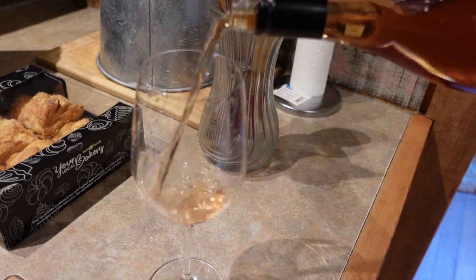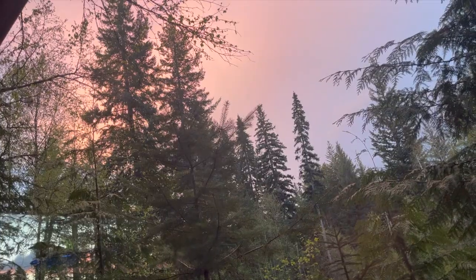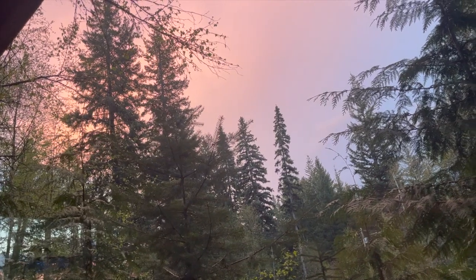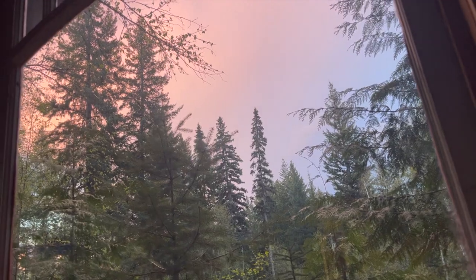We're going to crack open this rosé now. I haven't had a Kamloops wine yet so I'm looking forward to trying one. Super cozy vibes in here!